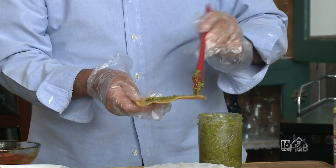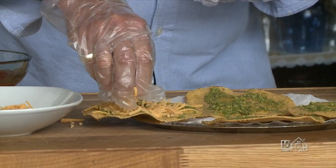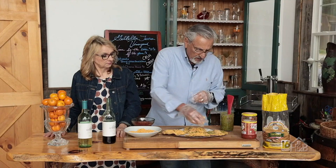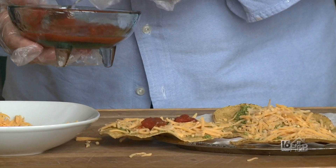We put the pesto on lightly — you don't want too much, otherwise it'll overpower. Now we put the cheese. When folks visit, you can actually tell them what wines would go best with these foods. People really like to know exactly what wines will go better with our small plates, and we try to do that. Now we're going to put a little salsa. It also adds a lot of color — green, yellow, and red. The next step is to bring it into the kitchen and put it in the microwave for a minute and a quarter.